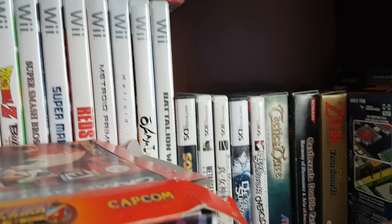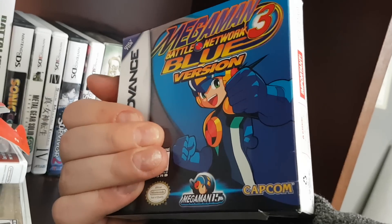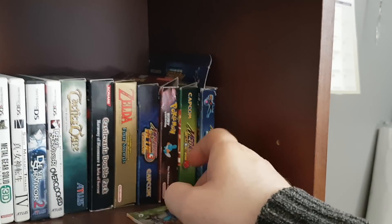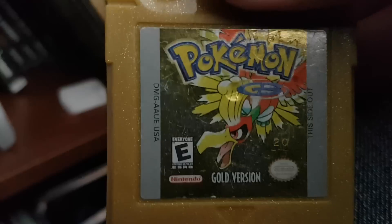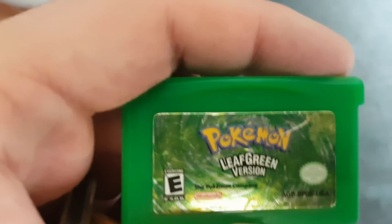We got Mega Man Battle Network 3 Blue Edition — one of my all-time favorite games. If you ever get a chance, Mega Man Battle Network 1 through 3 are great real-time RPGs. Lots of fun, very strategic. You got Pokemon Ruby. I also have Pokemon Gold, Pokemon Yellow, Pokemon Ruby, and Pokemon Leaf Green.